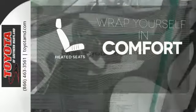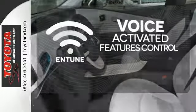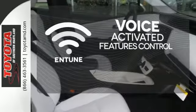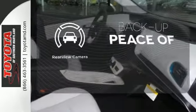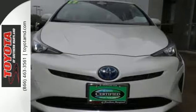Ward off the chills with the heated seats. Streamline your smartphone and digital media devices with the attractive and seamlessly integrated Entune. Hindsight is 20-20 with the backup camera. It's just the most stylish hybrid on the block. Just drive it today.